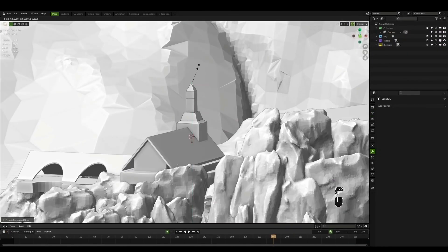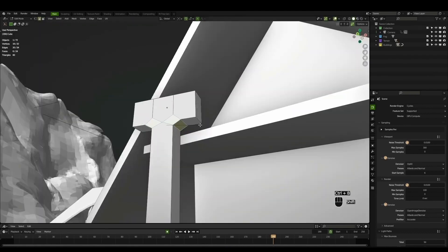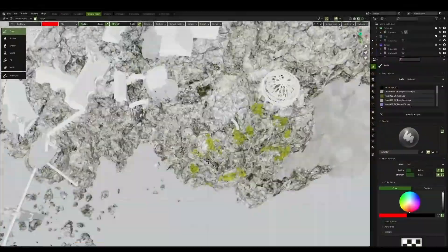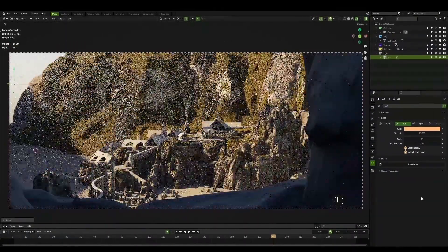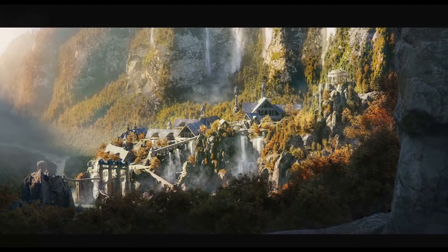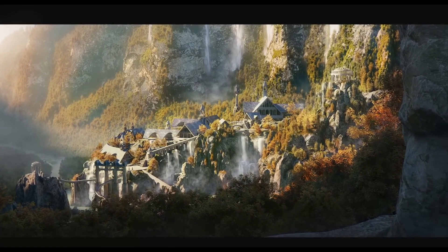For me, it all started with this video. He recreates the iconic Rivendell shot from the film Lord of the Rings from start to finish, and in my opinion it looks almost exactly like the scene from the film. It's super detailed and it's almost hypnotic to see it all come together through his Blender process.